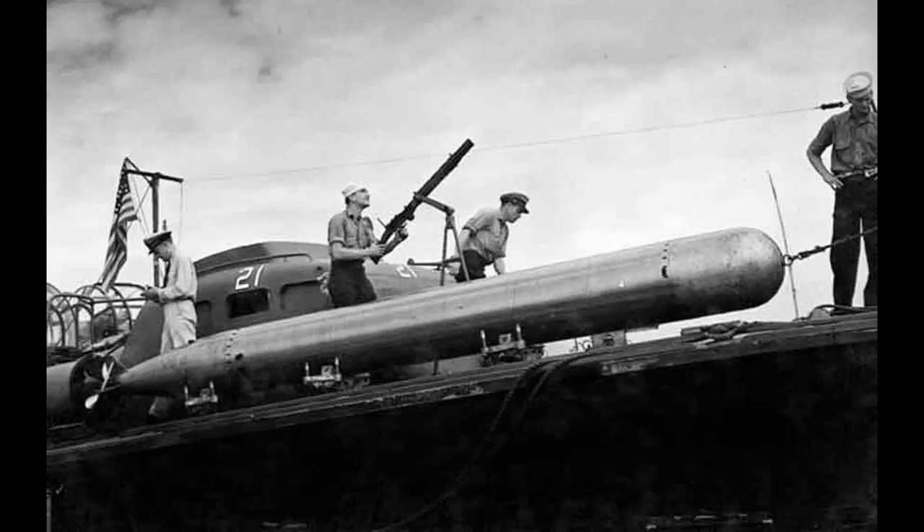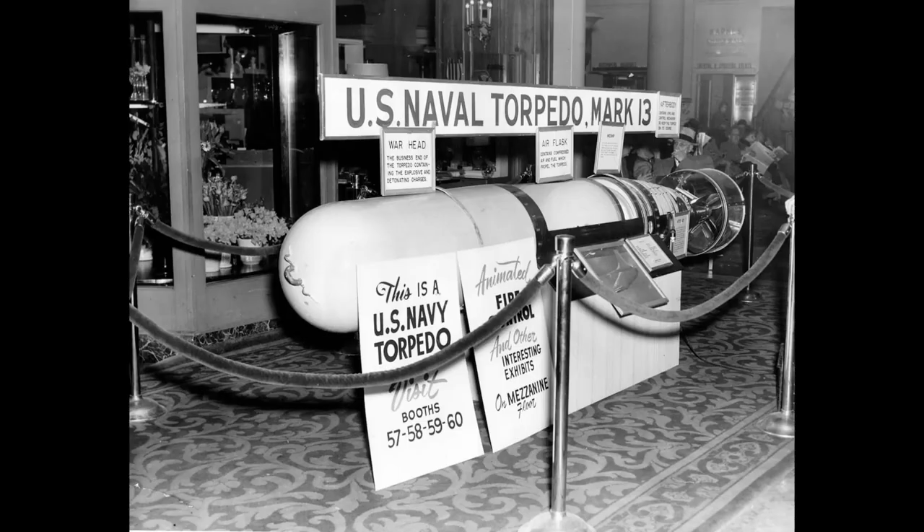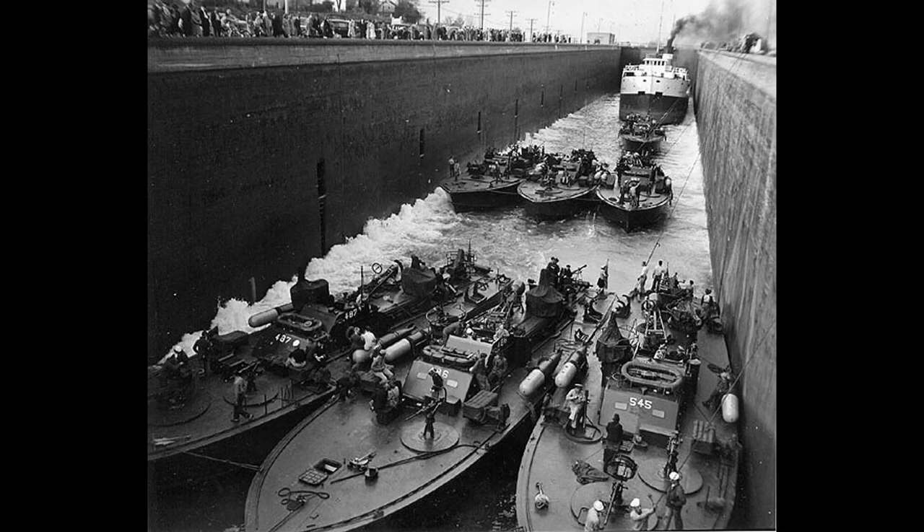Prior to mid-1943, the boats used the Mark 8 torpedo. These weighed in at 2,600 pounds and carried 466 pounds of TNT in the warhead. They had a range of 16,000 yards with a max speed of 36 knots or 41 miles per hour. After mid-1943, the newer Mark 13s would be used. They were substantially lighter at 2,216 pounds and carried 600 pounds of Torpex in the warhead. They had a range of 6,300 yards and a max speed of 33.5 knots or 38.6 miles per hour.